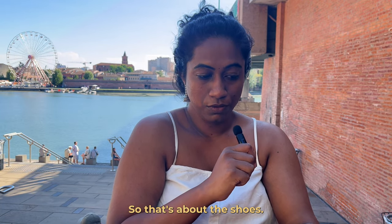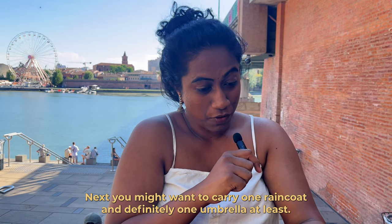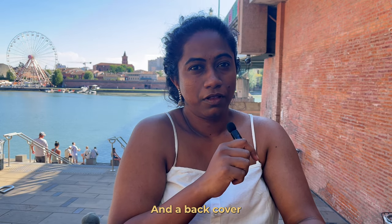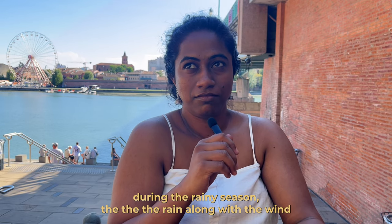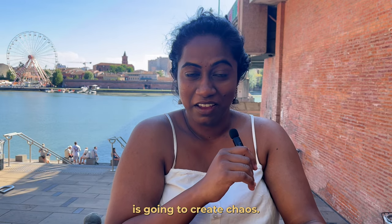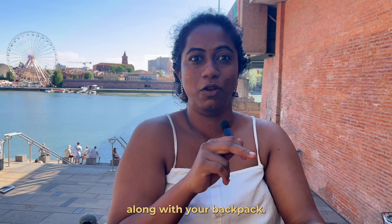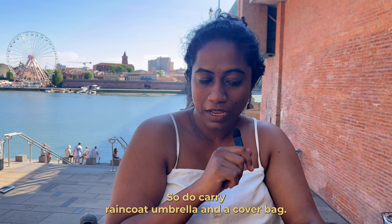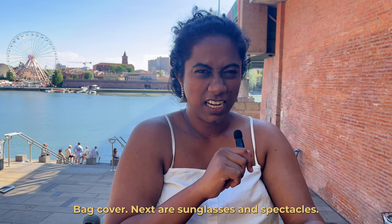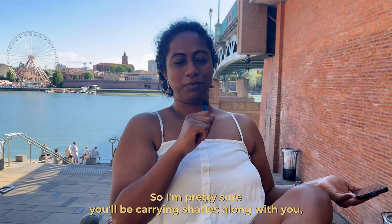Also carry one raincoat, at least one umbrella, and a bag cover. During the rainy season, rain combined with wind creates chaos, so you don't want to be drenched along with your backpack. So do carry a raincoat, umbrella, and a bag cover.